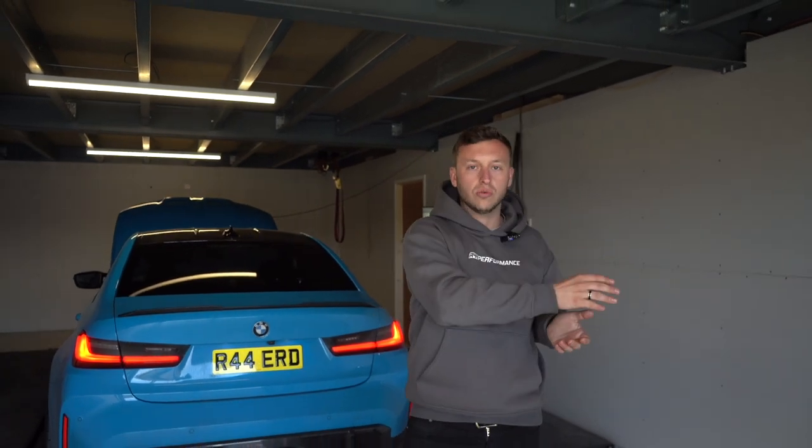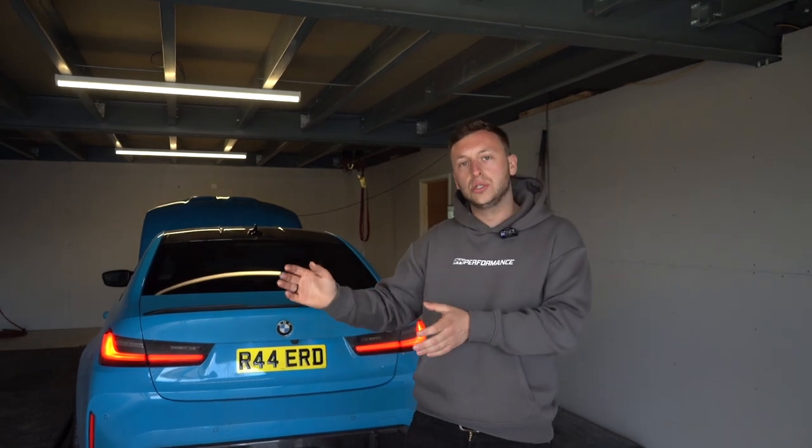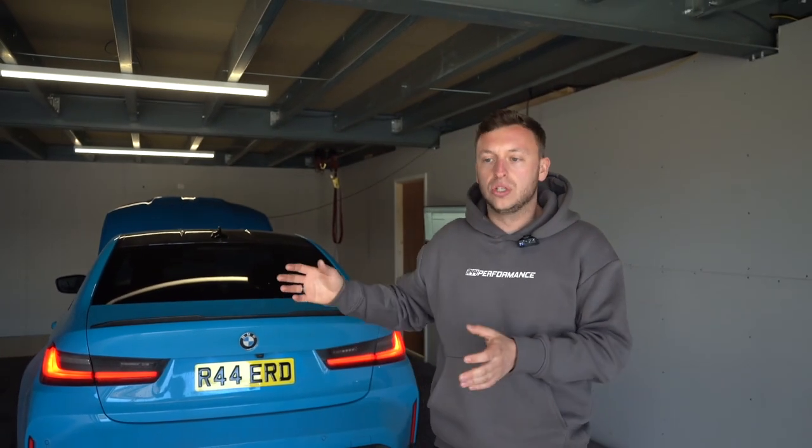The process is: drop the car to us — we need it for around three to five days. My team removes the ECU, sends it to Femto, they unlock it and return it. We put the ECU back in and the car operates exactly as normal. We then book the car in with Tom, you come up here, Tom runs it stock on the dyno, uploads the stage one map, runs it again, takes it on the road, tweaks accordingly, and you drive away with a seriously fast car.